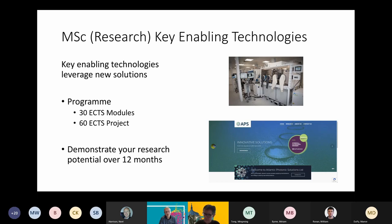The programme is based primarily on the research project, which is 60 ECTS, while the taught modules — six of them — account for 30 ECTS credits. The whole focus is about demonstrating your research potential over 12 months in topics such as advanced manufacturing, advanced materials nanotechnology, photonics, micro-nanoelectronics, life sciences, connectivity, or artificial intelligence. If you're interested in those areas and want to do research in a very topical and relevant field, Key Enabling Technologies could be for you.